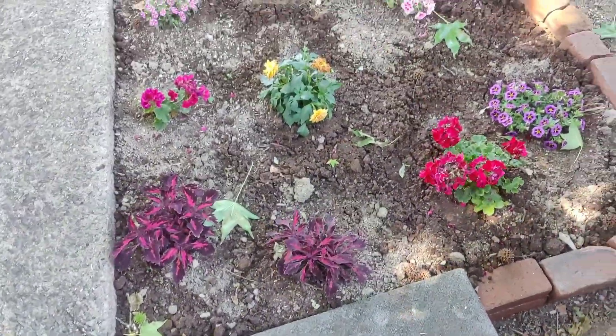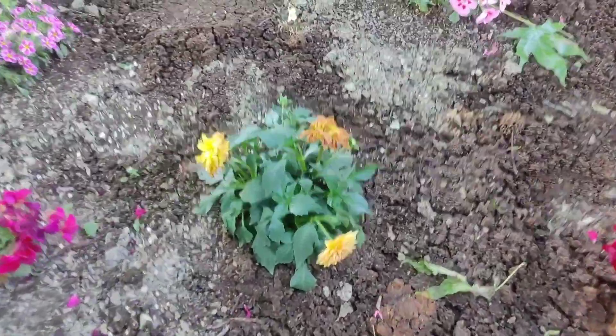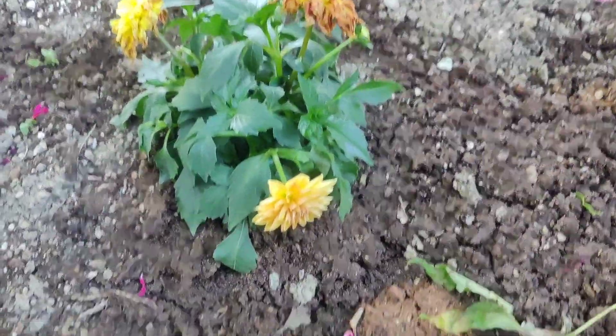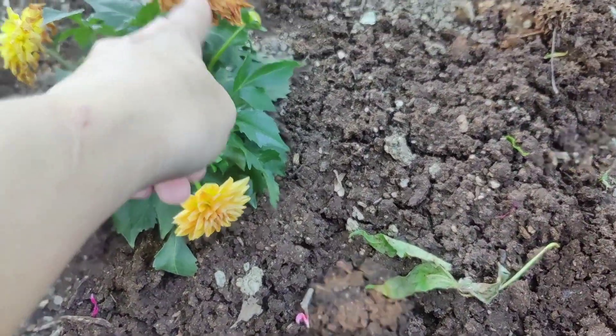I just put this stuff in. The dahlia does not want to be here — I mean, this one looks okay, but this one is not happy.